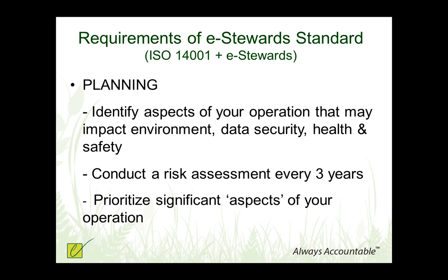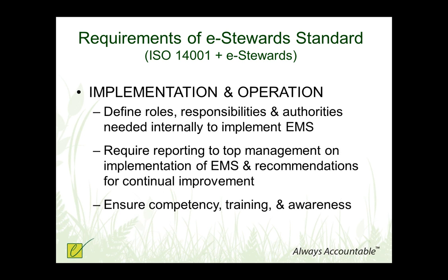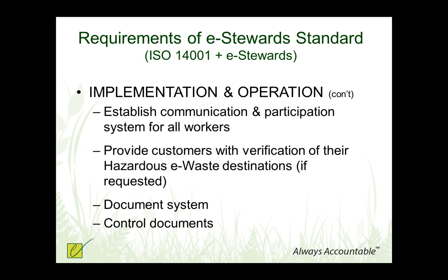The e-Stewards standard requires that you conduct a comprehensive risk assessment every three years, considering about seven different areas including noise, ergonomics, and chemical exposure. You need to prioritize the most significant aspects of your operation to start improving. You have to identify applicable laws — e-Stewards requires you to know the laws in those countries with whom you're trading if there's any international trade in hazardous electronic waste items. You then identify objectives and targets, define roles and responsibilities, report to top management, and ensure there's ongoing training and awareness so you have a competent staff who can implement your targets and goals.